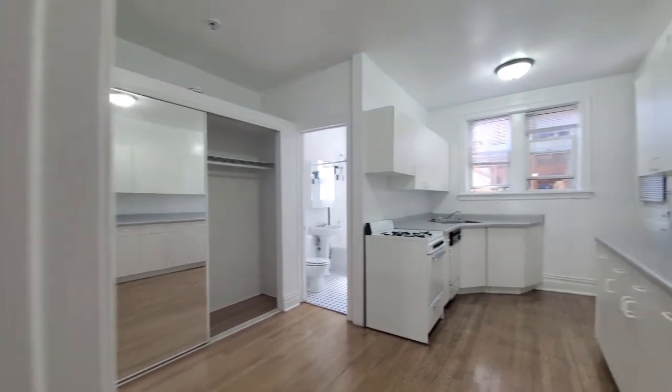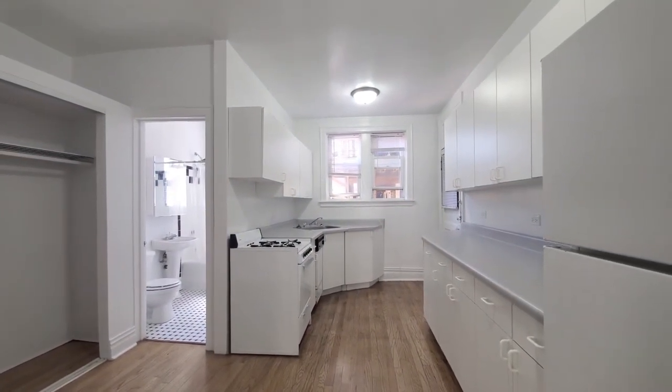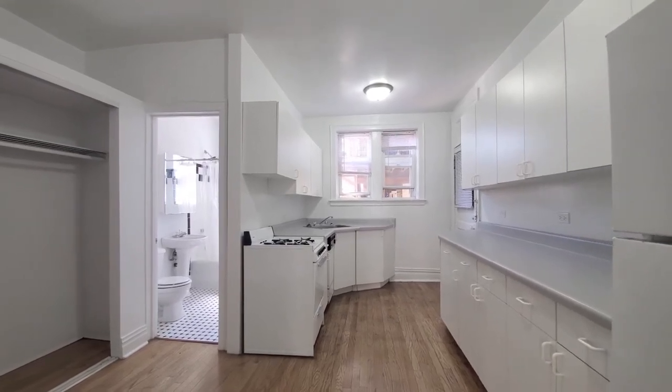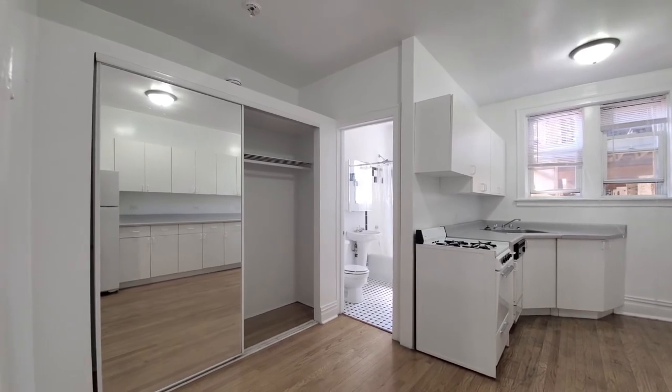Turning into the kitchen dining area, you have a lot of cabinet and counter space in the kitchen. Two windows bring in natural light, and there's a closet off to the left with mirrored doors.